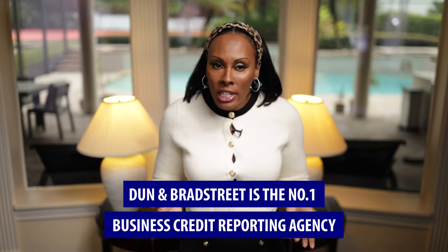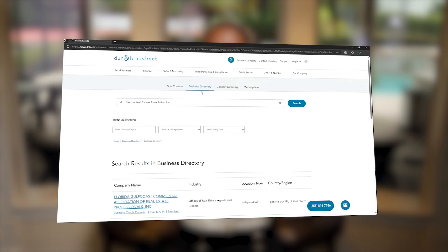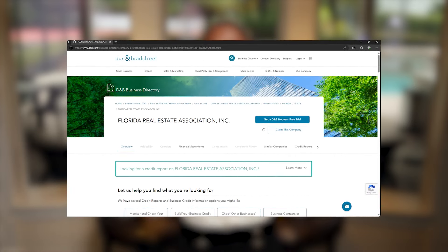Of the 3 business credit bureaus, Dun & Bradstreet is the number one business credit reporting agency. They've been around the longest and they're the biggest. You can get a Dun & Bradstreet profile absolutely free — just go to dnb.com. If your business is already registered with the Secretary of State, you can search and in many cases find your business right there and claim it. They will mail you a code to verify that you're the owner of that business.